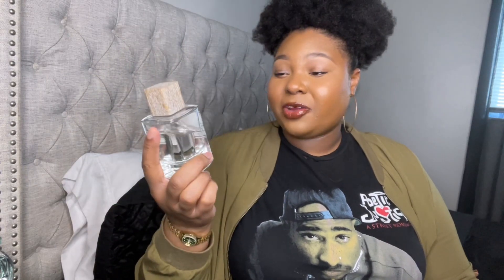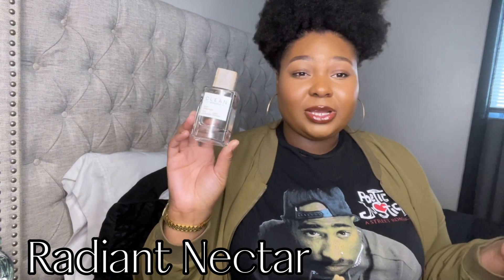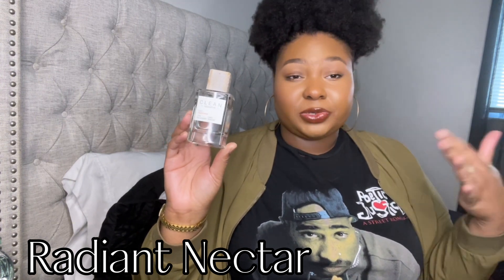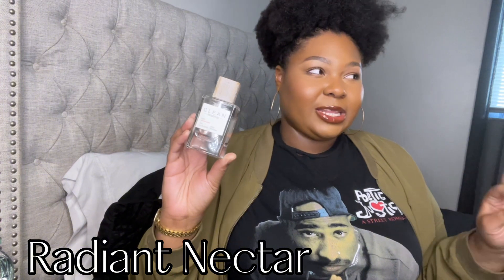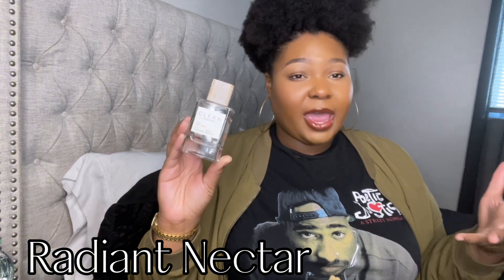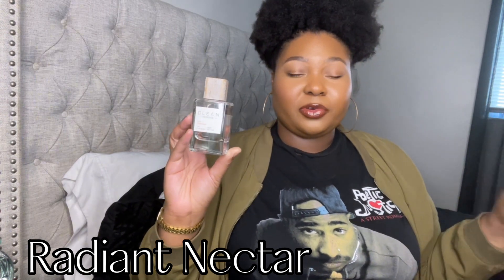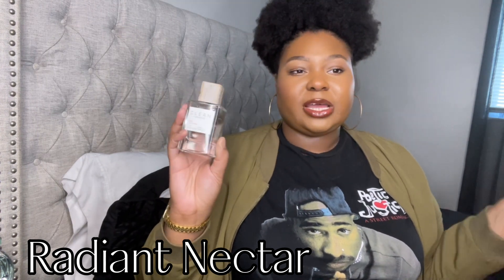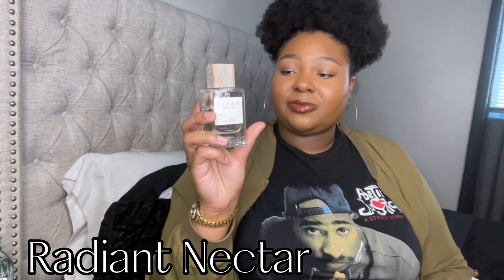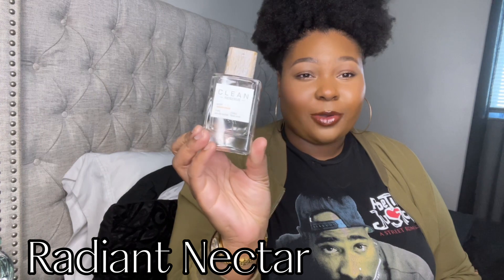First up we got Clean Reserve Radiant Nectar. I know you guys have already heard about this fragrance — this is not new to YouTube but it's just new to me. I did smell this fragrance in the store and I don't remember it being something I loved or had to have. However, I got a sample with a Sephora order and felt it was decent. I found it at a good price, picked it up, and after a couple of weeks there's already a dent in the bottle.